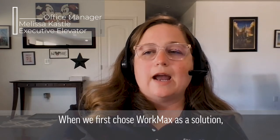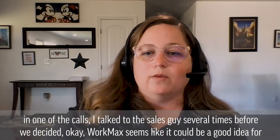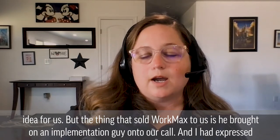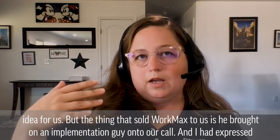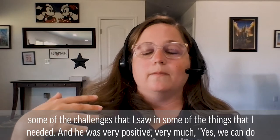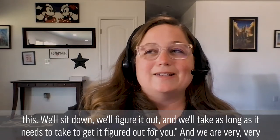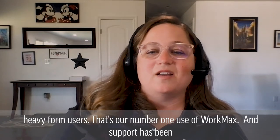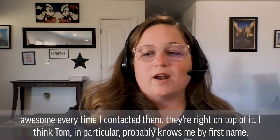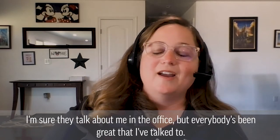When we first chose WorkMax as a solution, I talked to the sales guy several times before we decided WorkMax seemed like it could be a good idea for us. But the thing that sold WorkMax to us is he brought on an implementation guy onto our call. I had expressed some of the challenges that I saw and some of the things that I needed, and he was very positive — yes, we could do this, we'll sit down, we'll figure it out, and we'll take as long as it needs to take to get it figured out for you. We are very heavy form users — that's our number one use of WorkMax. And support has been awesome every time I've contacted them. They're right on top of it. I think Tom in particular probably knows me by first name.